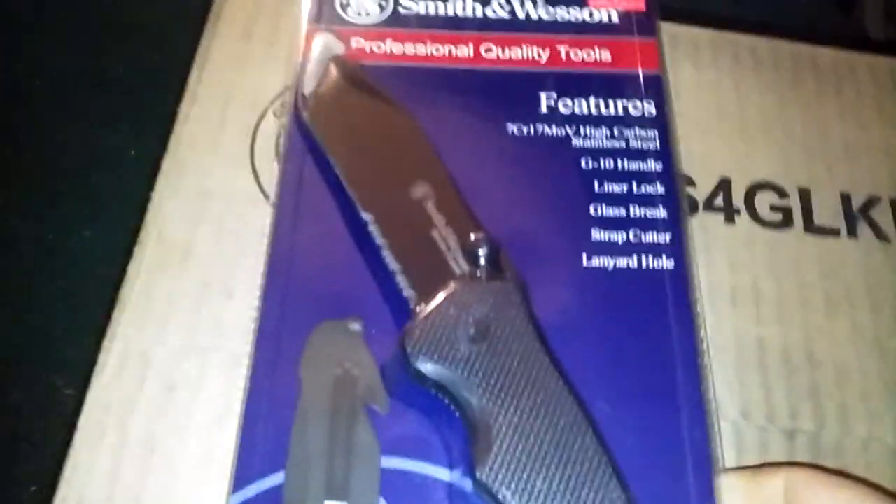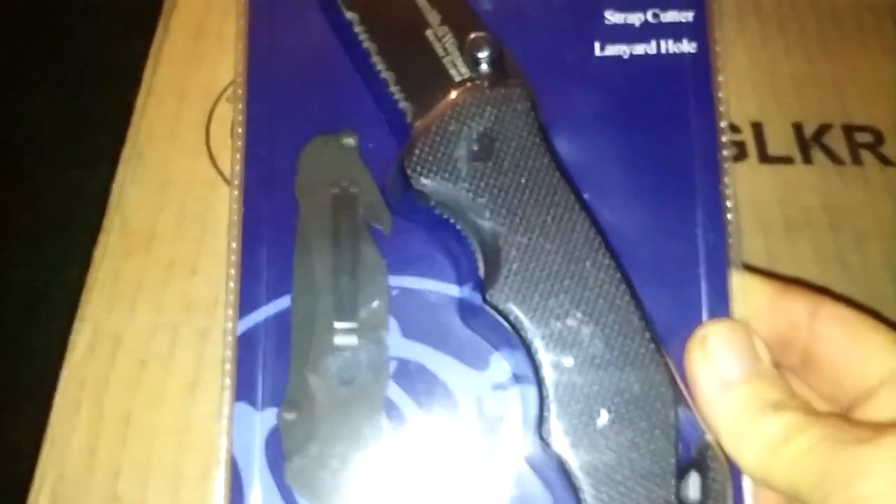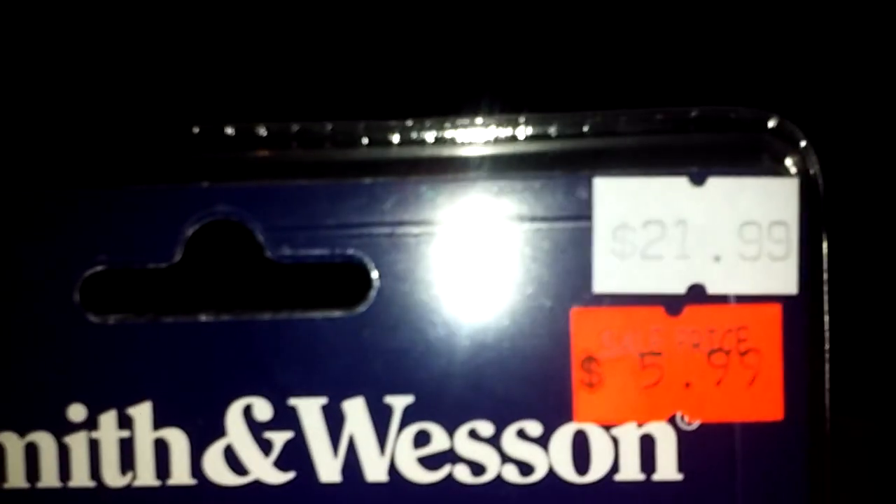Hey guys, quick video — I'm gonna do a review on a couple of knives I bought. We went up to Smoky Mountain Knife Works outside of Pigeon Forge over the weekend. The first one is a Smith & Wesson pocket knife. It was originally $21.99 and they had it on sale for $5.99.